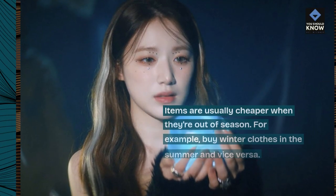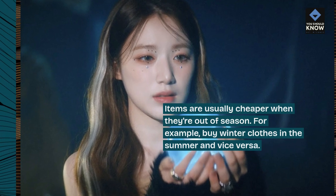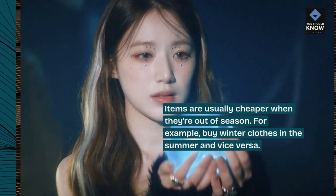5. Buy off-season. Items are usually cheaper when they're out of season. For example, buy winter clothes in the summer and vice versa.